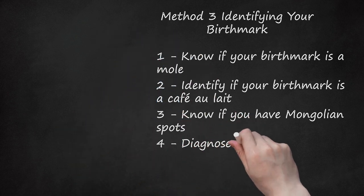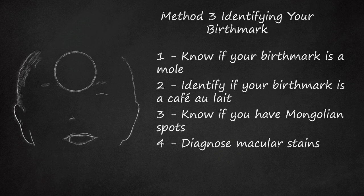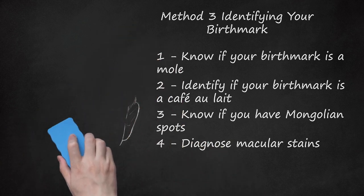Diagnose macular stains. Also known as salmon patches, stork bites, or angel kisses, these are faint red vascular birthmarks resulting from blood vessels not forming correctly. They are most commonly present on the forehead, eyelids, back of the neck, nose, upper lip, or on the back of the head. They are characterized by flat, light pink patches on the skin. Macular stains typically fade away on their own by the time your child is 1 to 2 years old, but some may last into adulthood.